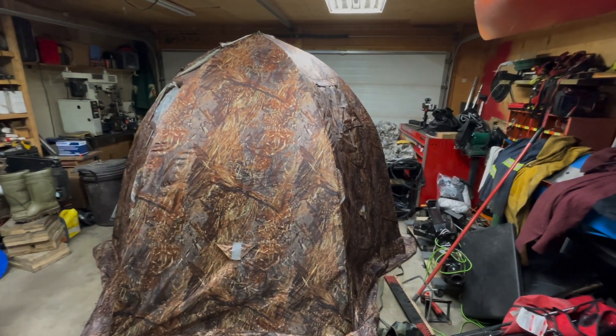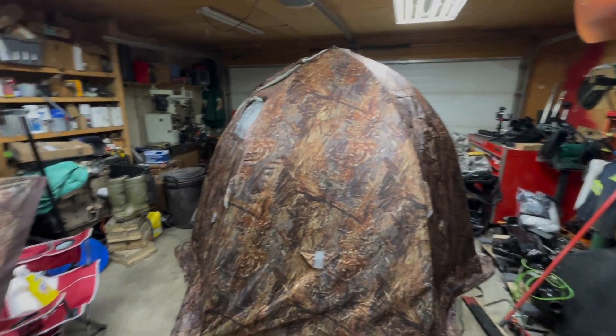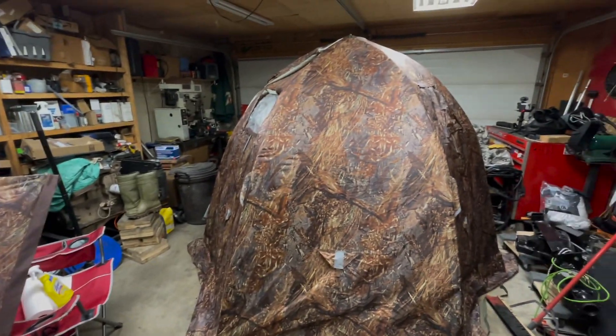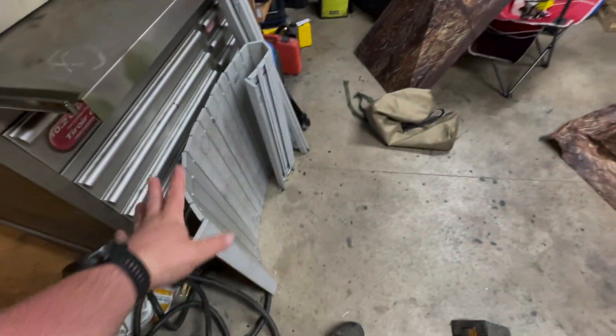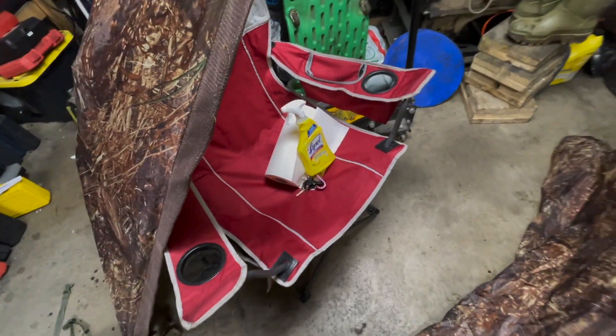Pro tip: you come home and the tent is soaked — you need to dry it out. Put it in the garage, crank up the heater to 28 degrees Celsius. A couple of hours later, the tent is dried and good to go. Everything I laid out, including my lawn chair which was soaked to the bone, is all dry.